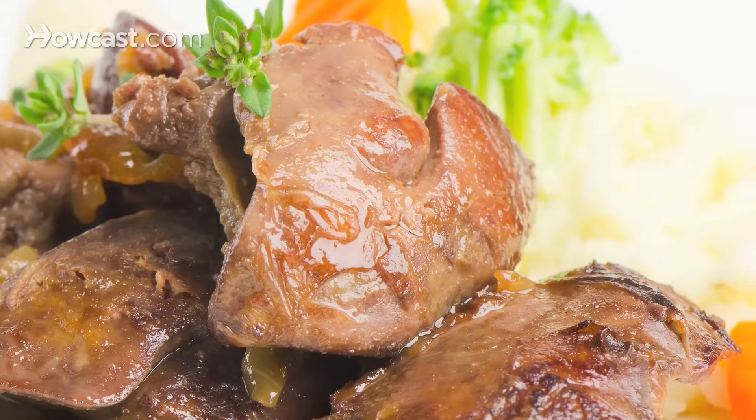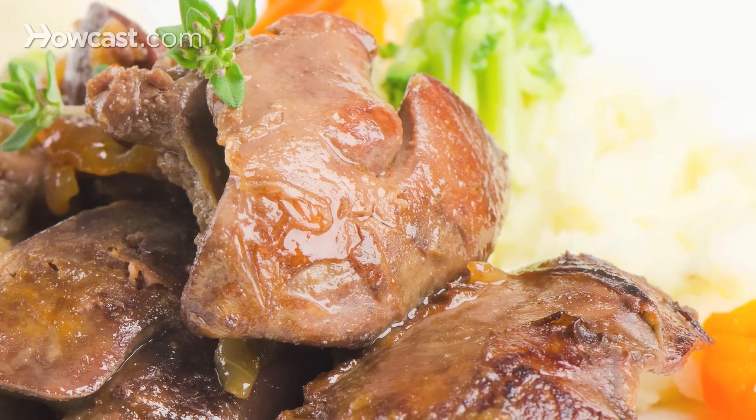Purines are normal in our body, but purines can also occur in some foods. If we get too much purines, our bodies can't handle the amount of uric acid it makes. The uric acid is then converted into urate crystals — tiny needle-like crystals that get deposited in your joint.